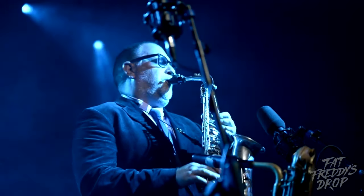My name's Scott Towers. I'm a musician from Fat Freddy's Drop. I'm also a very passionate DIYer. I live here in Havelock North in Hawke's Bay. Come and have a look around my house.